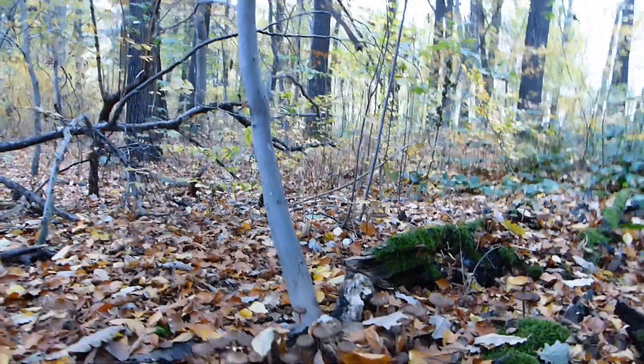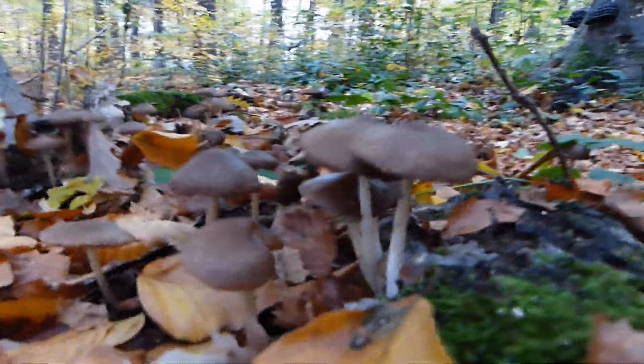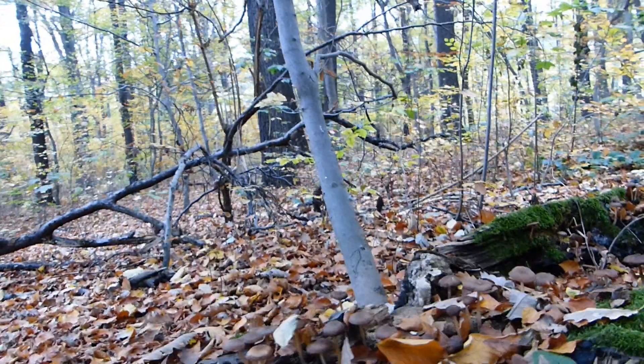And again an interesting find here at the old Hainbuchen trunk. Let's take a look at the features of this mushroom.